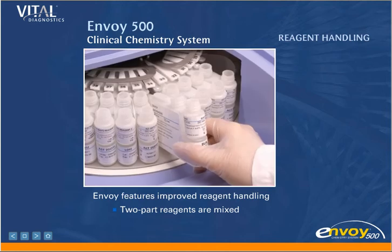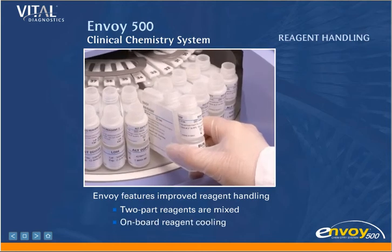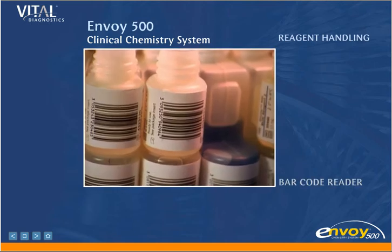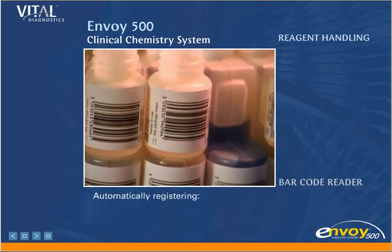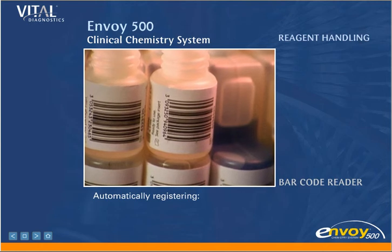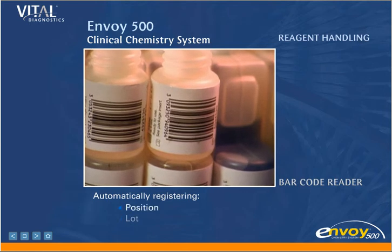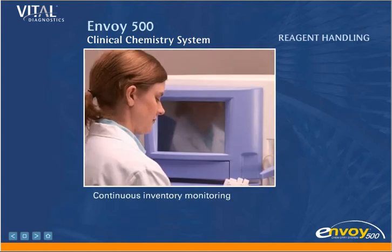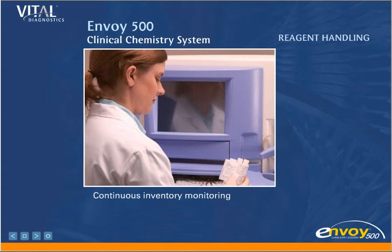On-board refrigeration of the reagent chamber assures stability. Envoy 500 reagents are barcoded, and an internal barcode reader assures positive identification while automatically registering the position and lot of each reagent. Continuous inventory monitoring lets the operator know the number of tests remaining for each reagent.